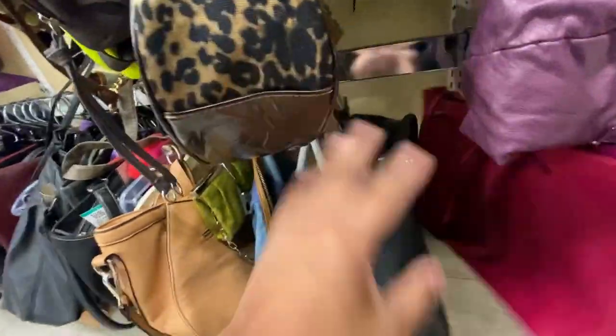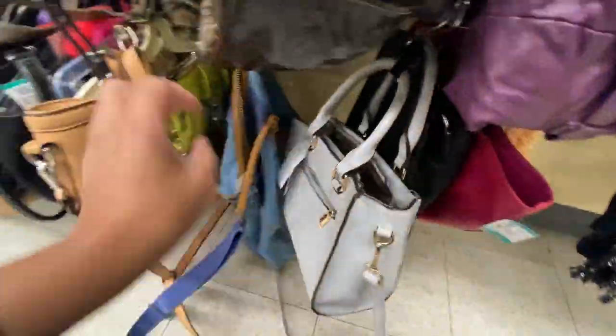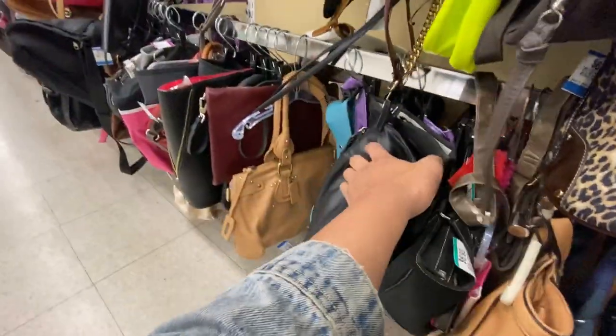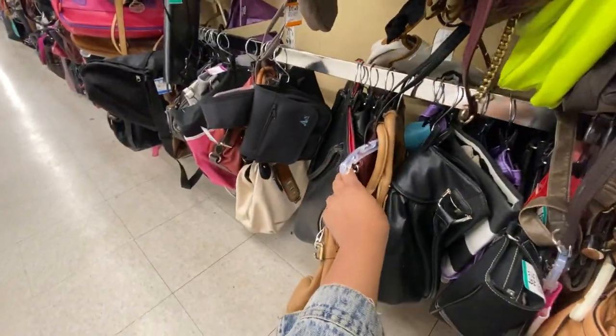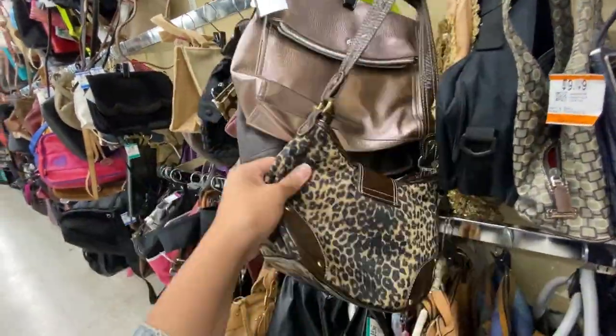Since we are with Nancy, now we can finally get some footage of bags while we're thrifting. What bag is this? I don't know what that is. This is where we found our Loewe bag before - it was just buried under there.